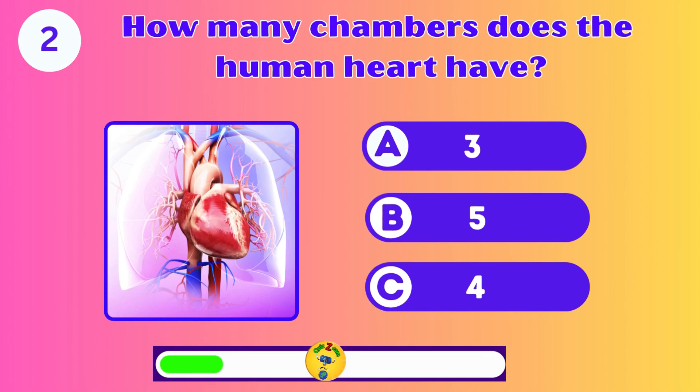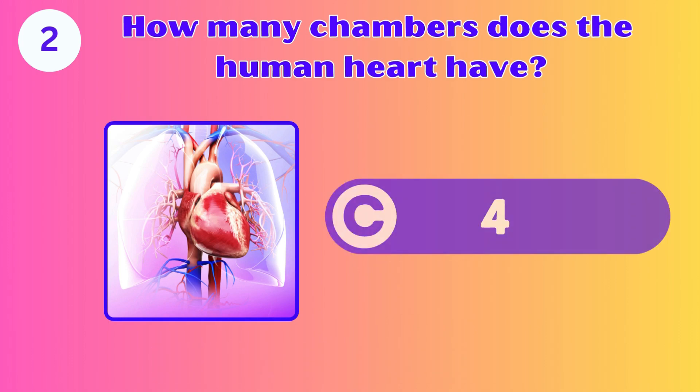How many chambers does the heart have? Three, five, or four? It's four chambers.